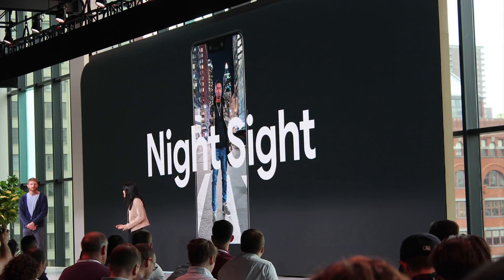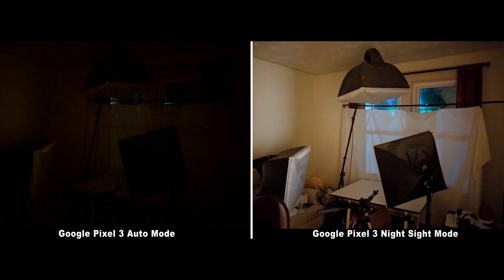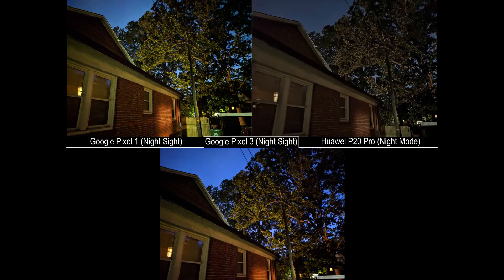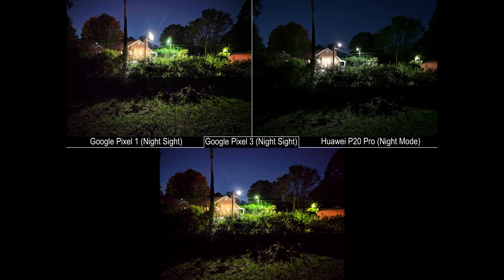When Google announced the Pixel 3 just two weeks ago, Night Sight was one of the biggest highlights of the show. It isn't available at launch, but the folks over at XDA have procured a beta update for the Google Camera software that enables this new mode not just on the Pixel 2 and 3, but also on the original Pixel 1, which lacks the Pixel Visual Core processor. This is particularly important because it means we're very likely going to see this feature in future Google Camera ports to other phones, which work incredible magic thanks to Google's amazing algorithms and machine learning driven back-end coding.